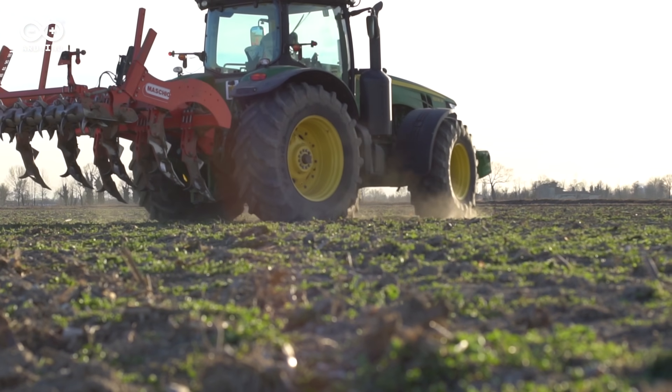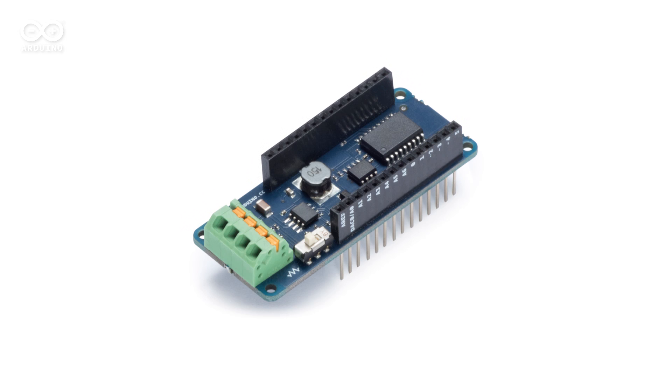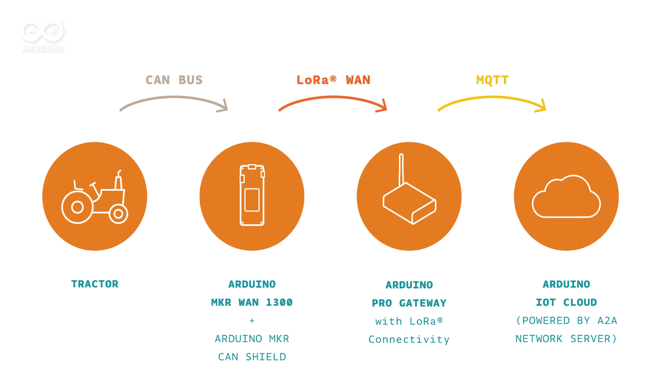Our solution, based on the MKR-1300 plus an MKR CAN shield, is mounted into the vehicle and interacts with the CAN bus. It acts like a gateway between the vehicle and the cloud.